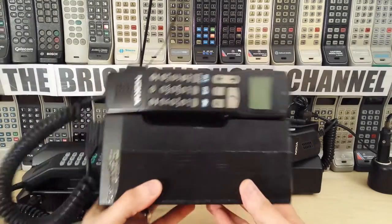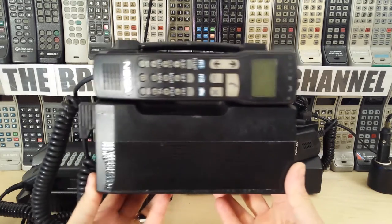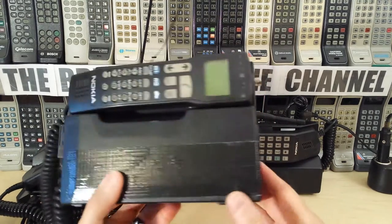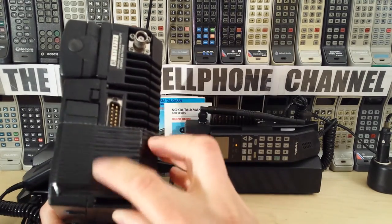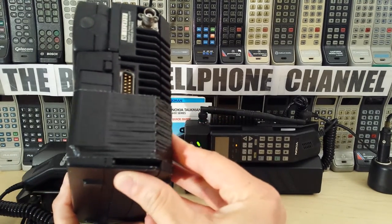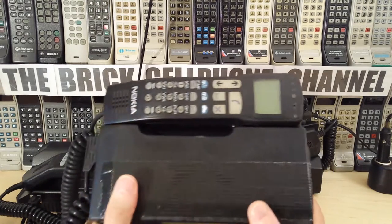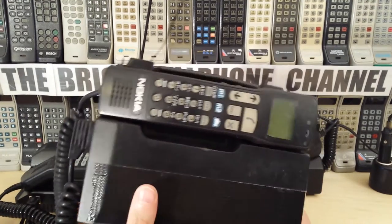Hello everyone, today we're looking at another one of these rare Nokia transportables that I own in my collection. This one unfortunately is missing the antenna, and I've had to put a bit of black tape over here to hold the battery in. That little ejector clip is snapped, so I've had to put tape over this to make sure the battery stays in. I'm going to fire this up in a second.